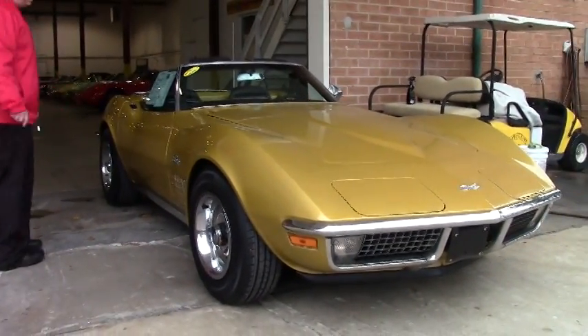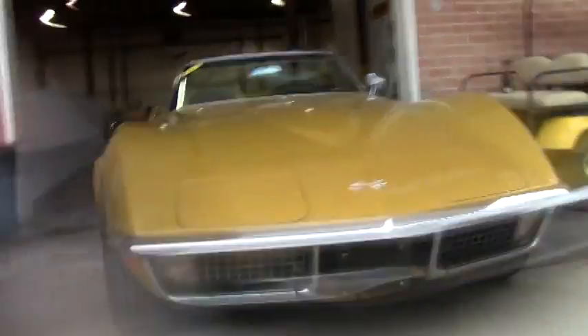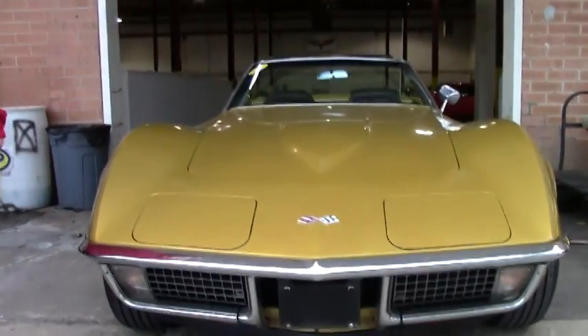This car is mechanically one of the better running, driving cars we have. It's in great shape mechanically — she runs down the road beautifully, shifts well, very good.